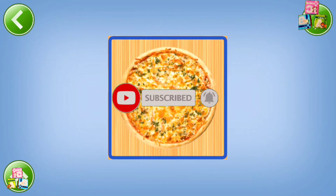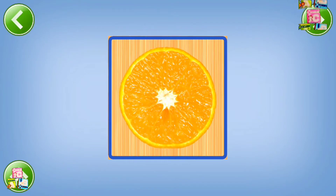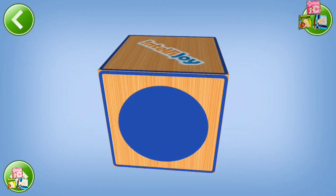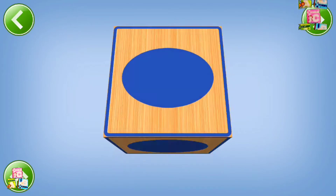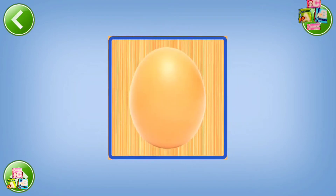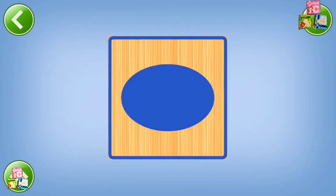Circle. Pizza, orange, clock. Circle, circle. Circle, oval. Stone, egg. Photo frame, oval.